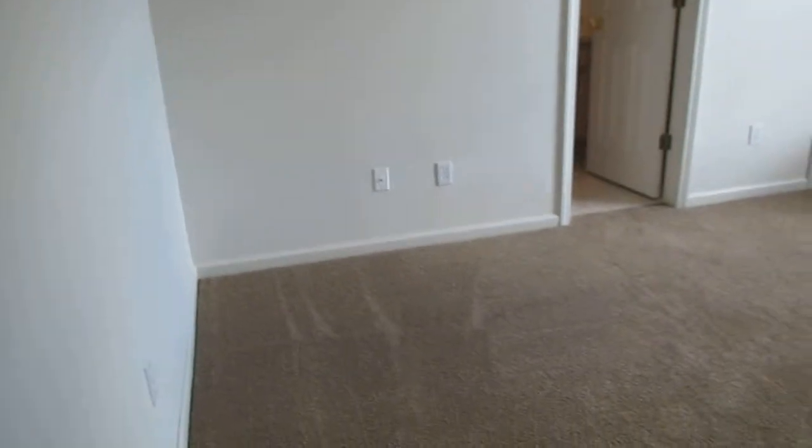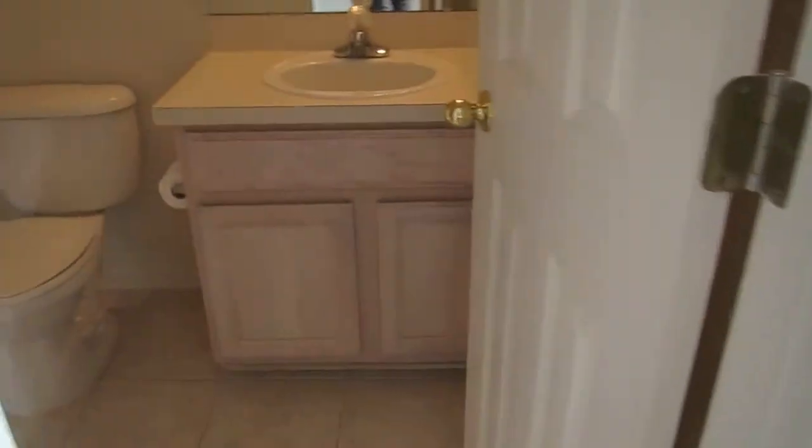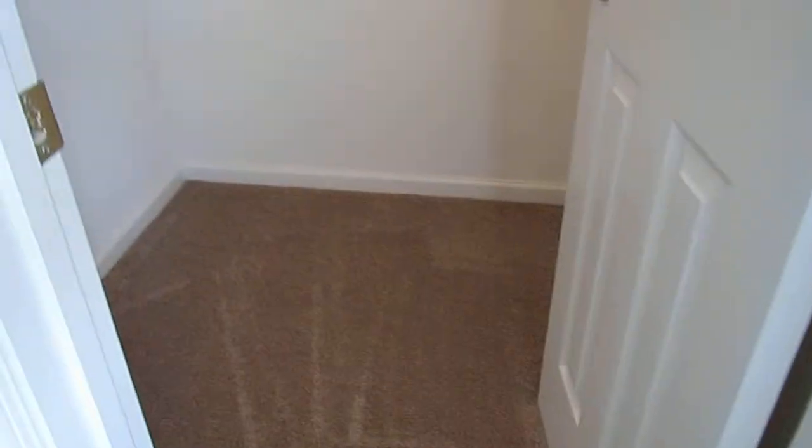Here is master bedroom one. We have the shower over the tub, one sink, and tile floor. Here is the walk-in closet for master one.